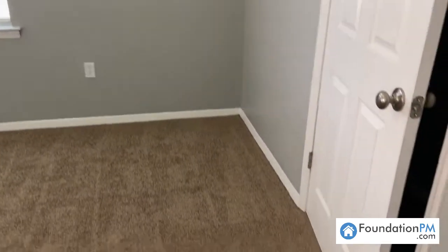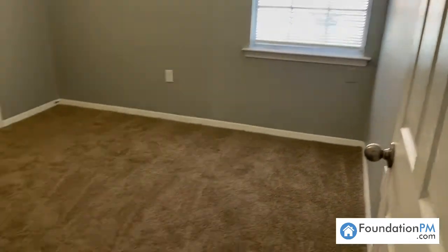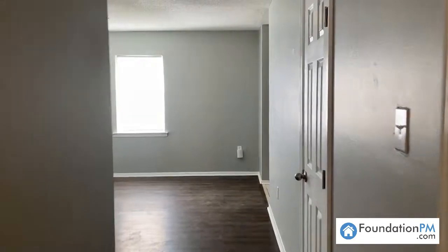Again, this is four bedrooms, one and a half baths. And bedroom number four. Lots of space and upgrades in this home. Again, all new mechanicals, new roof — definitely renovated to last.